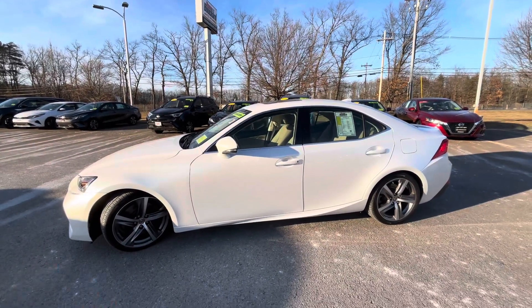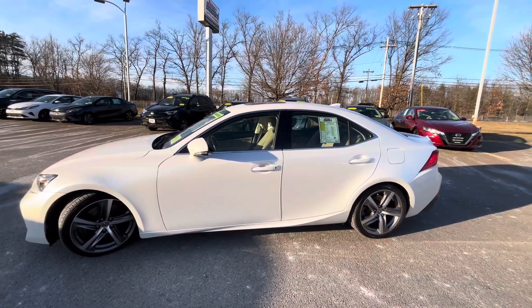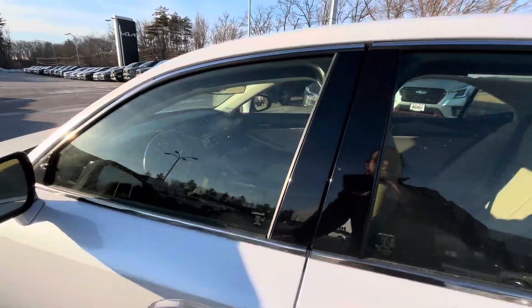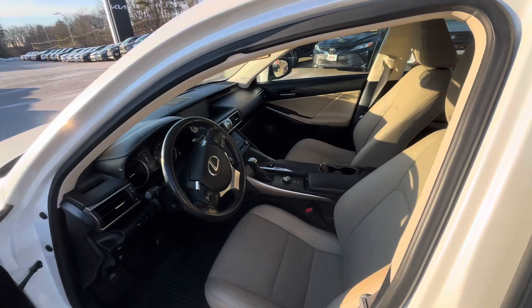Good afternoon, Thomas. This is Jessica with Ron Bouchard's Nissan, giving you a quick video of the 2018 Lexus IS300. This car is going to have a 3.5 liter V6 engine.